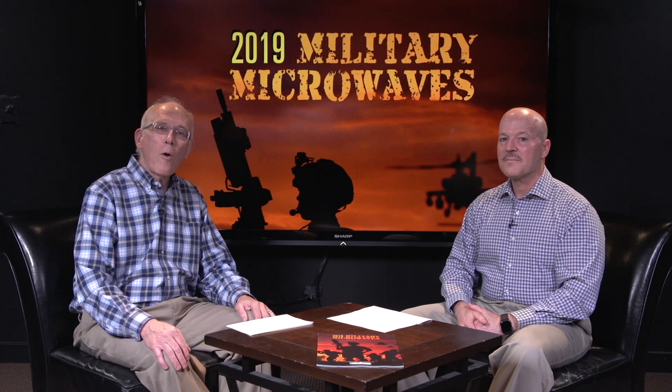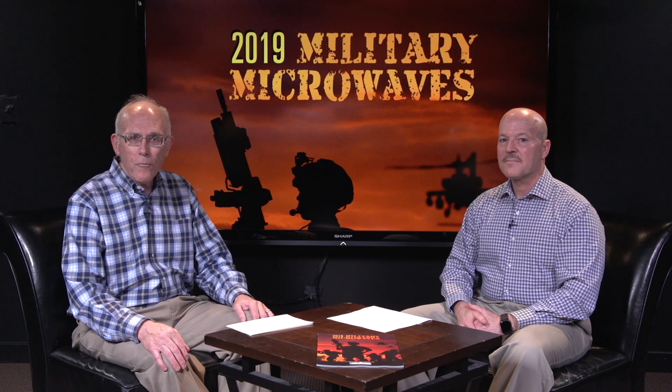That's a wrap for this one. We want to thank you for watching and thank our longtime sponsor MECOM for making this program possible. Remember, MECOM is your partner from RF to light. Until next time.